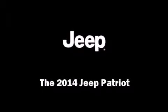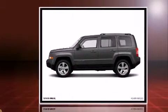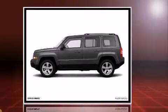Sensibility and practicality define the 2014 Jeep Patriot. It features a front-wheel drive platform, an automatic transmission, and a 2.4-liter four-cylinder engine.